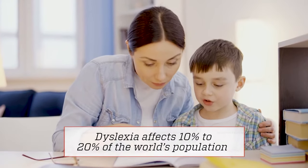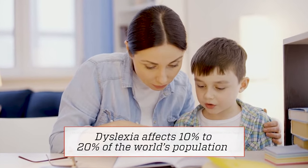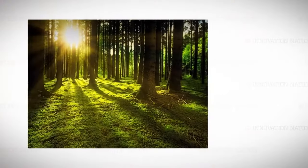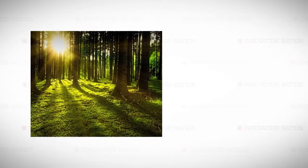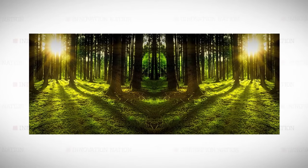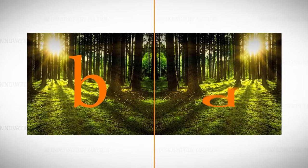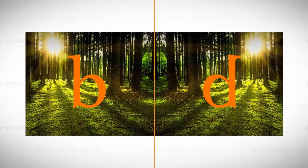Michael and his team chose to focus on dyslexia following a scientific discovery from a university in France. Every single human being on Earth, when we process an image, there is a mirror image that is generated by the brain — that is the B of Bernard becoming the D of David, for example.